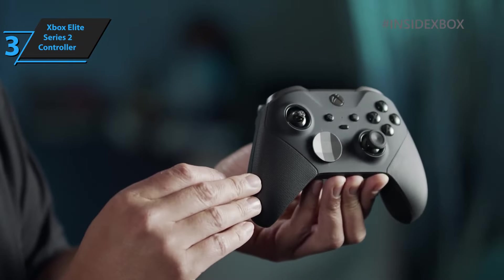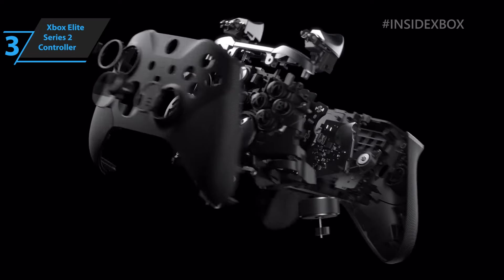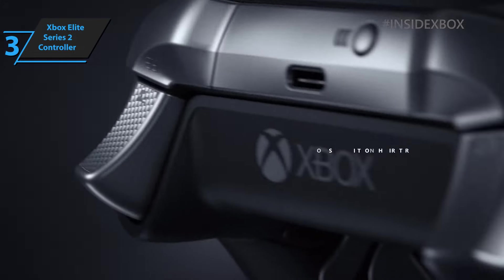The front LED lights and three signals determine which of the four profiles you're using. The Xbox Elite Series 2 controller offers the ability to save up to 250 different profiles within the application, as well as the ability to assign a shift button. These possibilities alone make it worth its price.